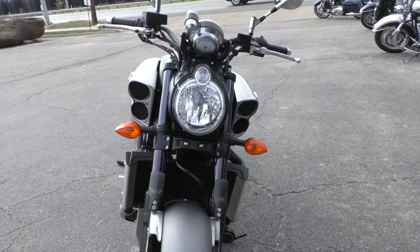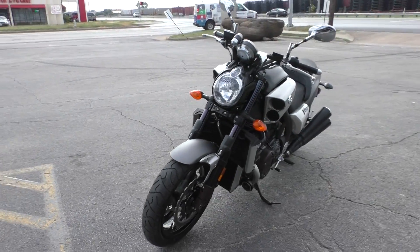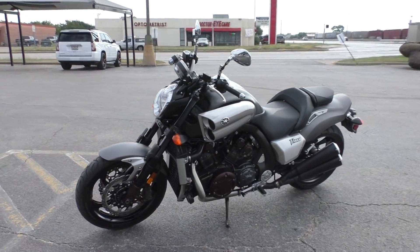Bike was super clean. It's only got a little over a thousand miles on it, so it's just broken in. Basically a brand new bike right here.